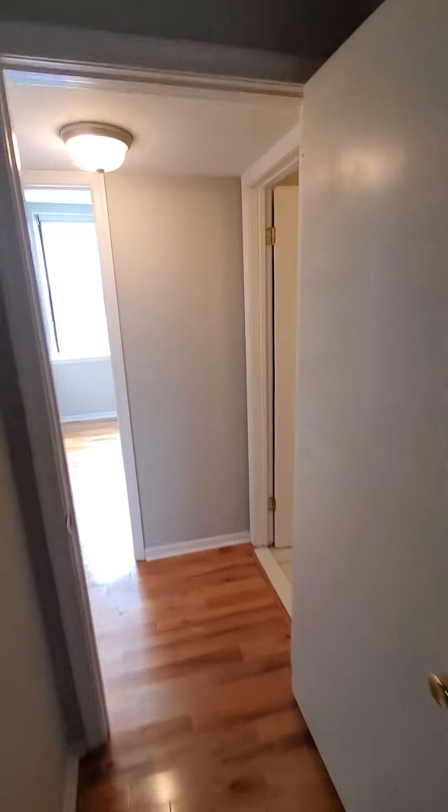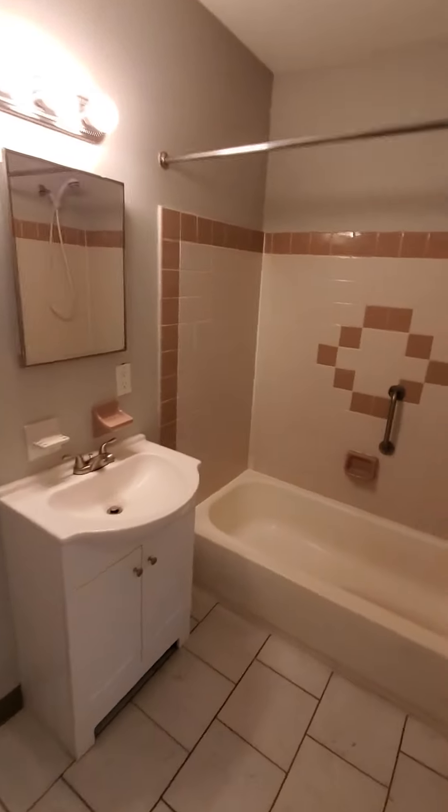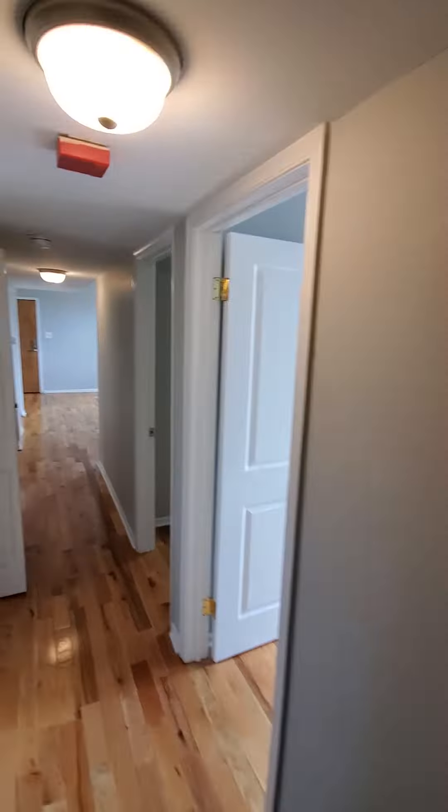Hardwood floor throughout. And now we're going to go to the bathroom area, which is the last part of the apartment. Pretty standard bathroom here.